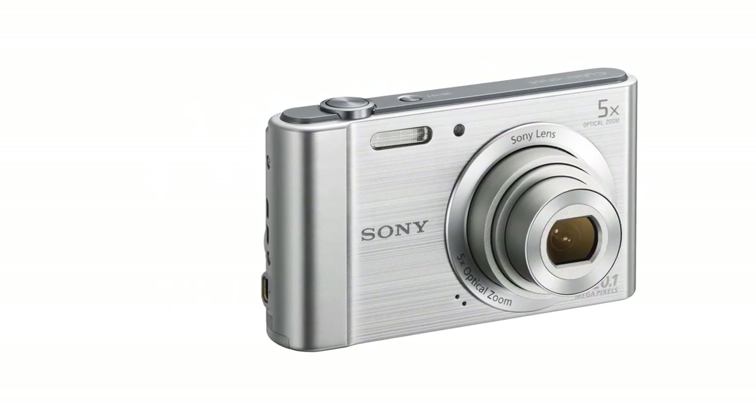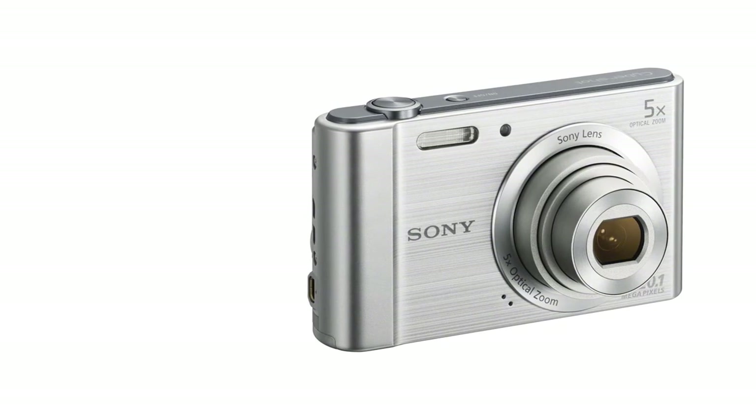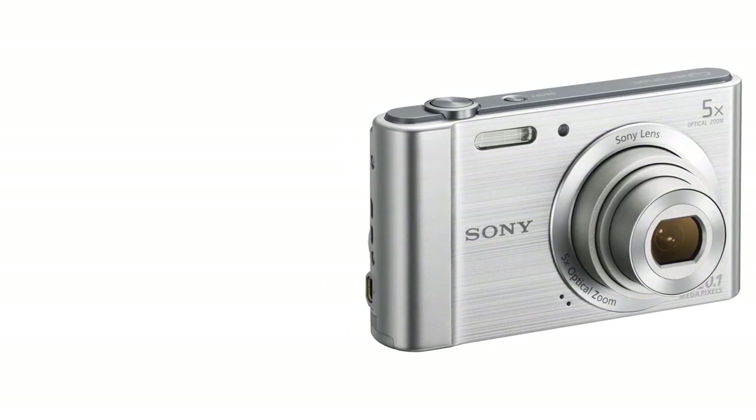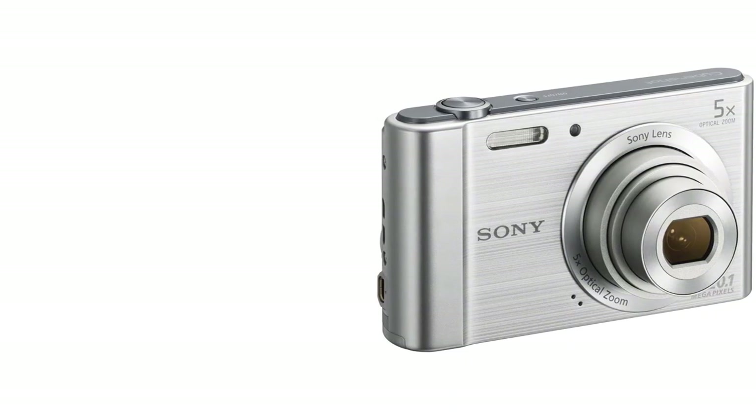You can take 200 shots by charging the battery once. We would recommend you keep a spare battery with you, especially if the camera is to be used for outdoor adventures or long travel.